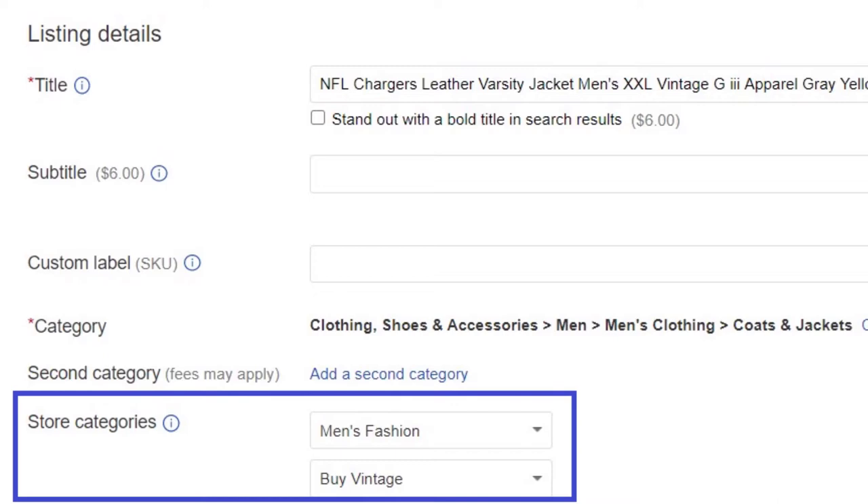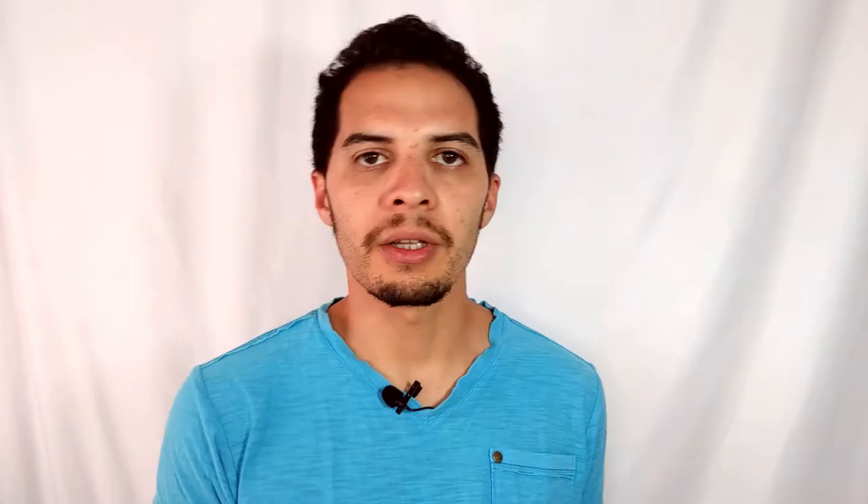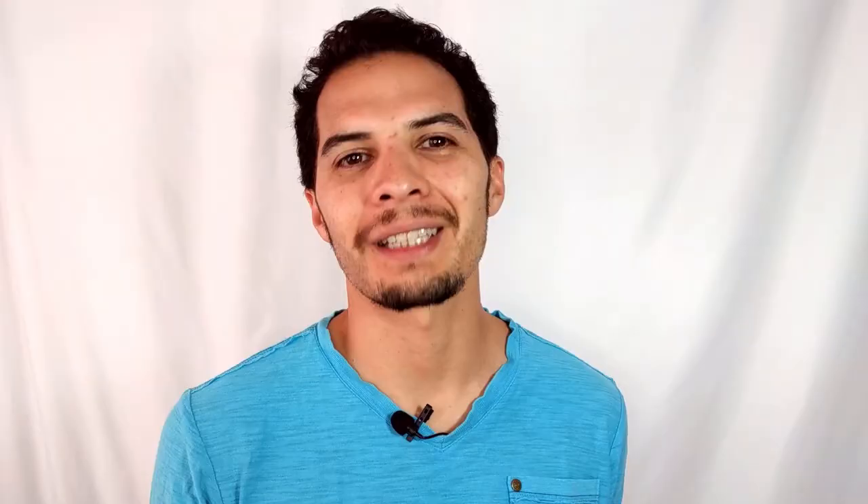A third way that you can use categories on eBay is your store's categories. These are the items you're selling at your store and you can set them accordingly. This works really well for people that have at least the starter subscription with eBay, which only costs $8 a month, or about $5 a month if you buy the whole year.